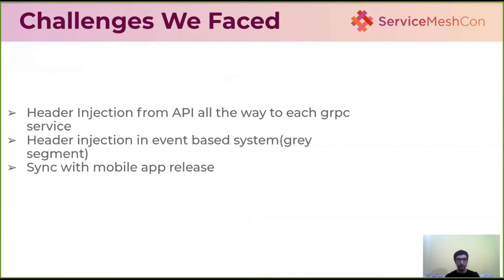During this transformation, we faced a few challenges. The header has to be propagated from the mobile app through the API and all downstream services, but in some cases during gRPC calls or asynchronous calls, certain services did not forward the header. We handled that well. For event-based services, if a service needs to subscribe to or publish to a Kafka topic and has to be rolled out to the gray segment, we created two separate topics for each purpose — one for green and one for gray.